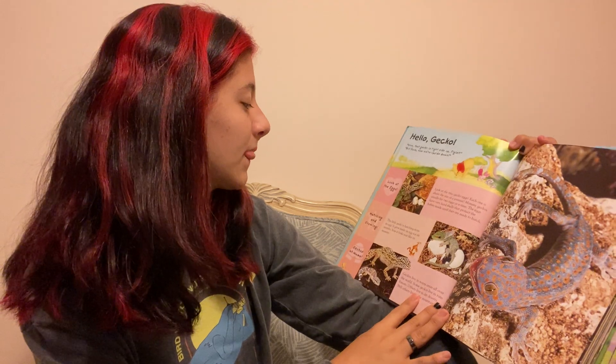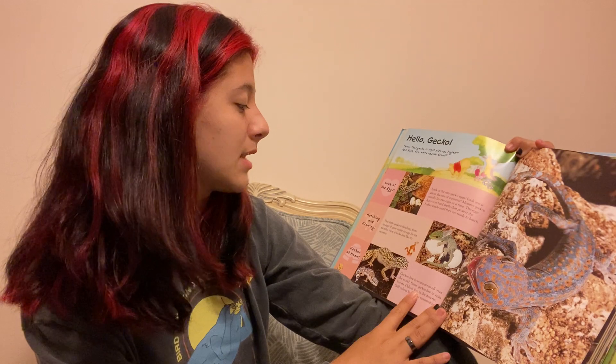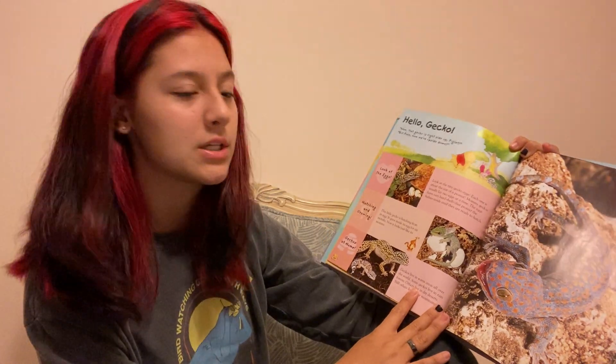Hatching and growing. This little gecko is hatching from its egg. It grows inside its egg for six months. Now it looks just like its mommy.